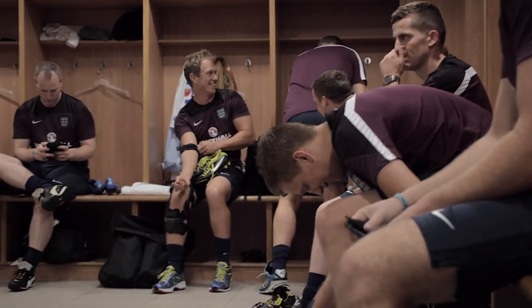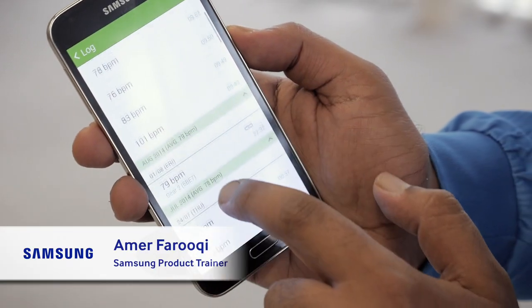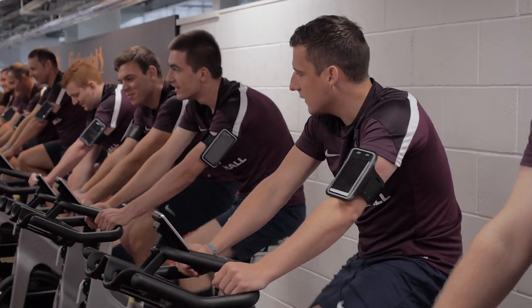S Health is a dedicated fitness app which is pre-installed on our Samsung S5 device. It's free and it enables you to monitor your fitness, your health, your daily food intake and lots more.